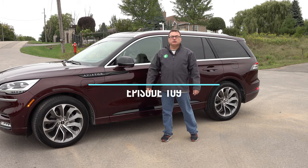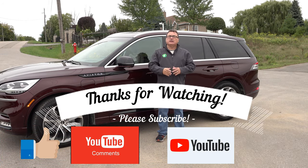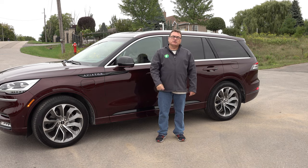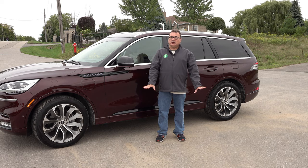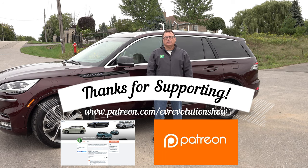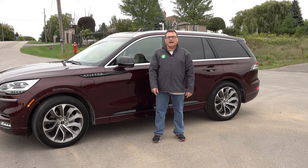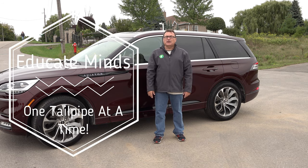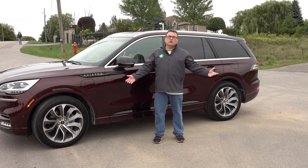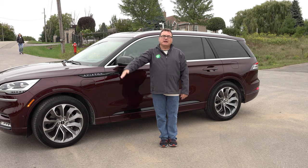That's it for this edition of the EV Revolution Show — my review of the 2020 Lincoln Aviator PHEV. Thanks very much for taking the time to watch. If you're subscribing, humble thanks. Please leave your comments — I got great feedback and corrections on my Honda Clarity review, so please don't hesitate. Humble thanks to Patreon supporters as well. Check out the website if you'd like to subscribe. Everybody stay safe, continue to follow local health guidelines. Winter's coming, so be cognizant of that. Continue to watch and follow the EV Revolution — lots of good stuff coming. Take care and bye-bye.